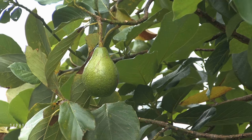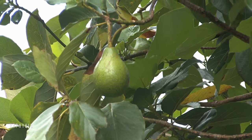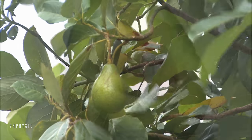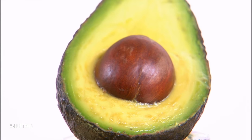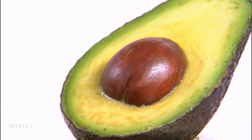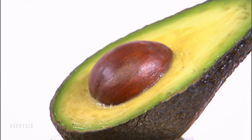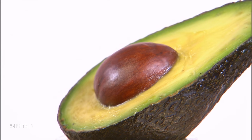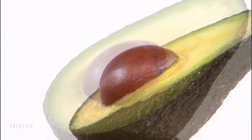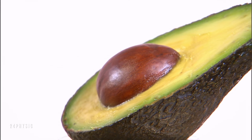Avocado: Rich, creamy, and packed with beneficial monounsaturated fat, avocado slows digestion and helps keep blood sugar from spiking after a meal. A diet high in good fats may even help reverse insulin resistance, which translates to steadier blood sugar long-term. Try putting mashed avocado on sandwiches instead of mayonnaise, or on bread instead of butter. To keep leftovers from turning brown, spritz the flesh with cooking spray or coat with lemon juice and wrap in plastic.